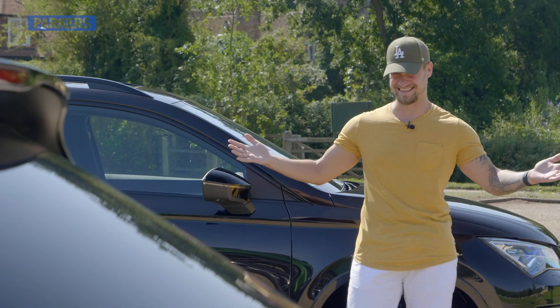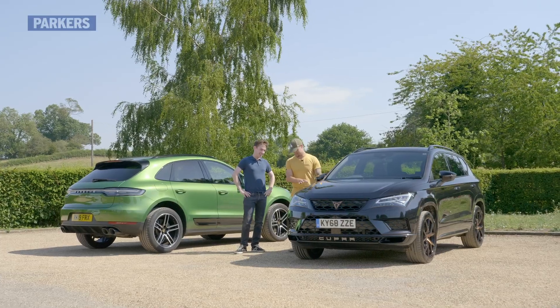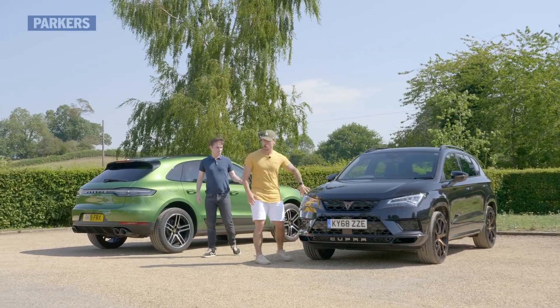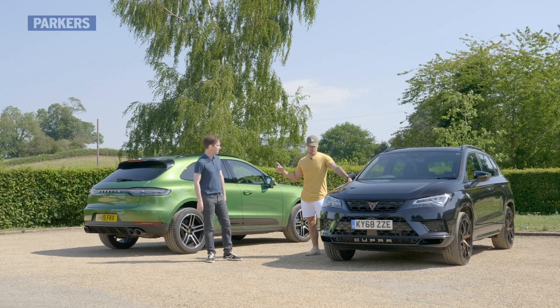Hey buddy, how's it going? Nice Seat there. Whoa — no, no, no. This is not a Seat. As you can tell from the exterior badges, we've got a Cupra. Yeah, but be honest, how many people have actually asked you what kind of car that is and haven't recognised the badging? A lot.